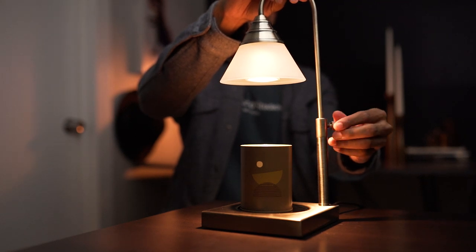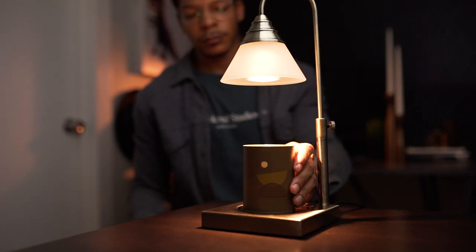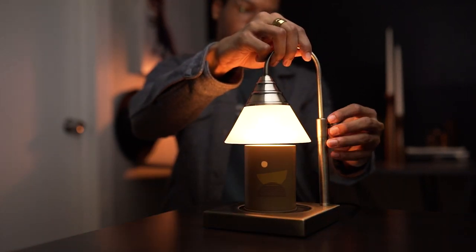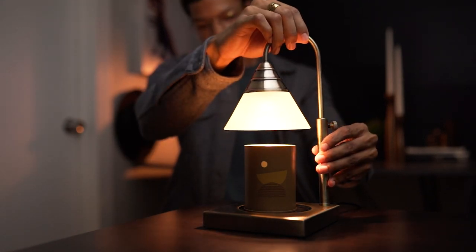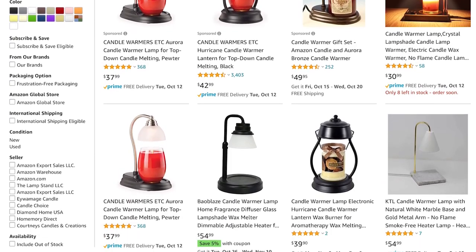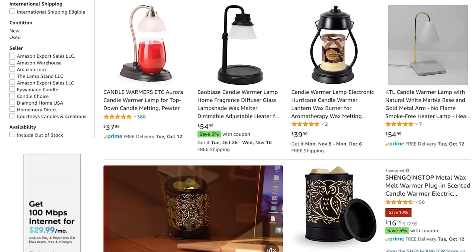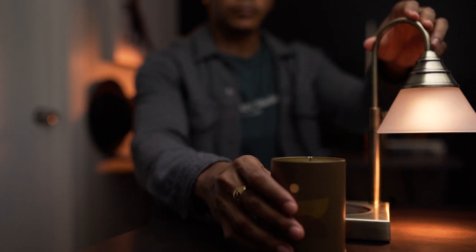The adjustable arm is another reason why I chose this over other warmers. It allows me to fit candles of different heights, from four to around eight inches — a great feature for the height of the wax inside the candle vessel too. The lower the wax is inside the vessel, the lower the arm will have to be. If it's a fresh candle, I'll have the arm adjusted to just above the rim. Most other brands come with a fixed arm. This arm even swivels from side to side, allowing me to easily remove the candle.